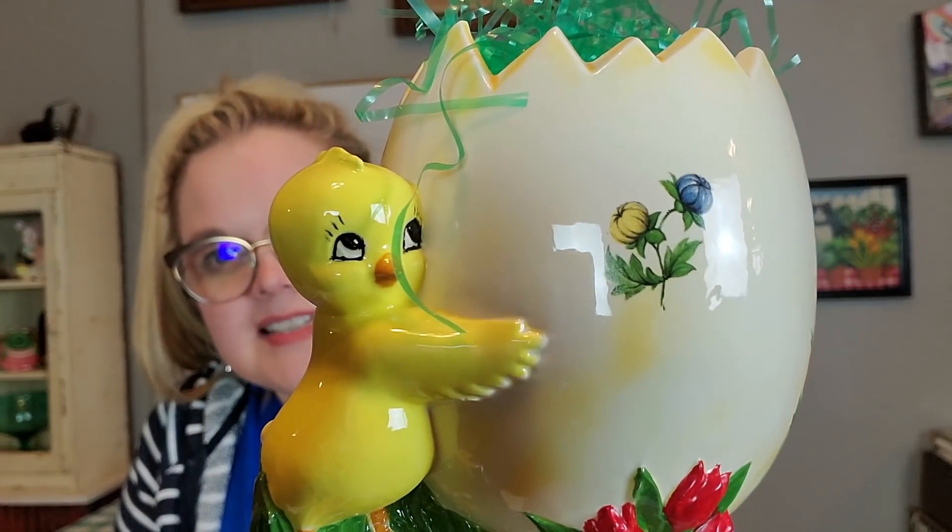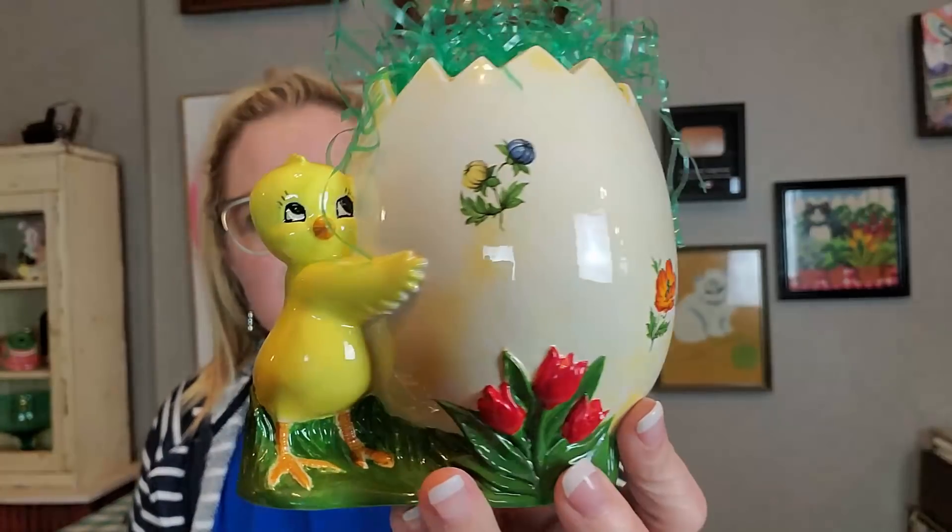I got a cute little chicky planter — it was $4. He's a little chick holding his egg. I did sell one of these not too long ago, a couple weeks ago. It has a little piece of felt on the bottom to prevent scratching. It's really nicely painted with little transfer flowers on it, and they stuck little Easter grass in here. I think it's super cute — you could put a couple little plastic Easter eggs in there and it'd be really cute. He's a cute little fella — I like a good planter.